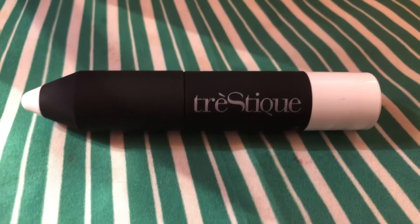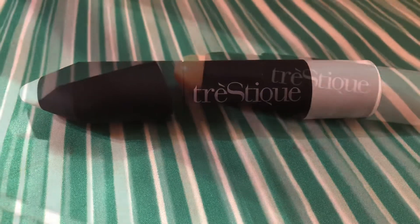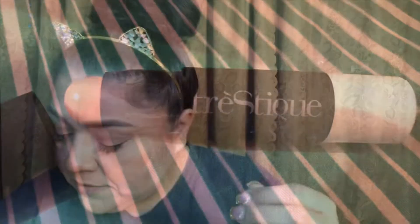The next thing is this Trusty Mini Matte Blur Stick — a blurring primer and shine eraser. The full size would be $28. I'm not sure if this is a full size or not, but it's a pretty nice size.